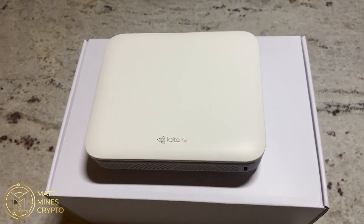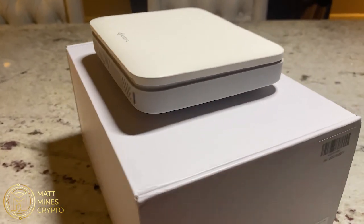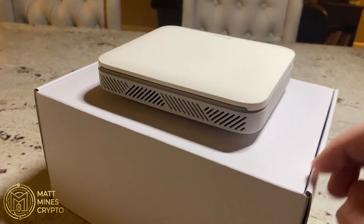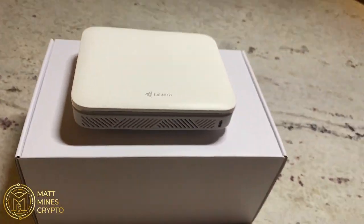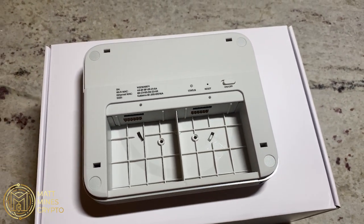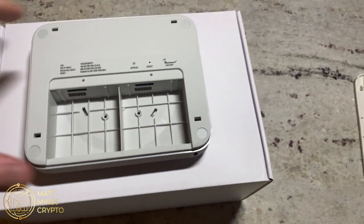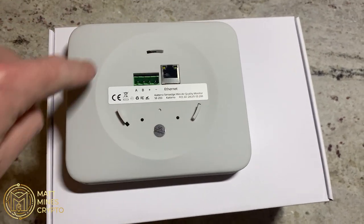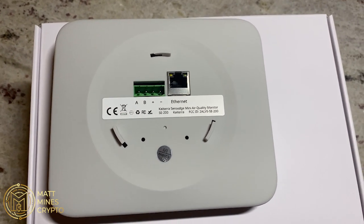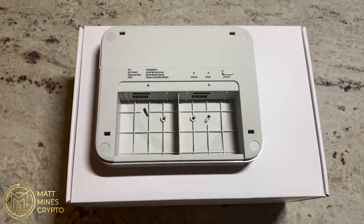I just want to give you a quick closer look at the actual device itself. You can see there's a USB-C port for plugging into the wall, some vents for cooling, and you can take the top off. Two areas right here for the sensors to go in. You have an on/off button, a reset, and a status light. On the backside, this is where you would end up putting the mounting bracket if you utilized it, along with the Ethernet port — you can hardwire it directly right there. So this is the device, this is what it looks like.